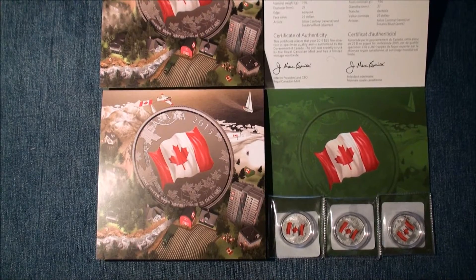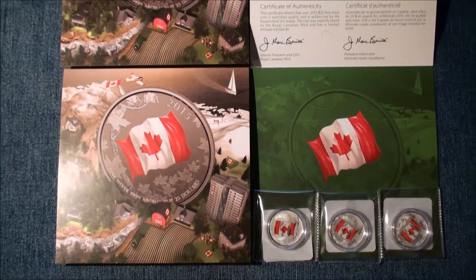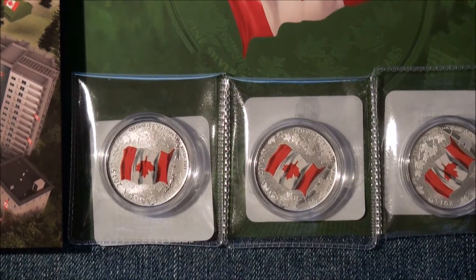Hi, stockers and collectors. The first 20 for 20 of 2015 is here already. But as some of you may not be aware, it's a 25 for 25 coin — the first colored coin in the series.